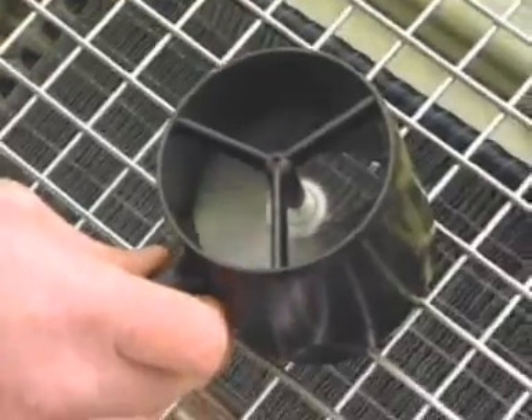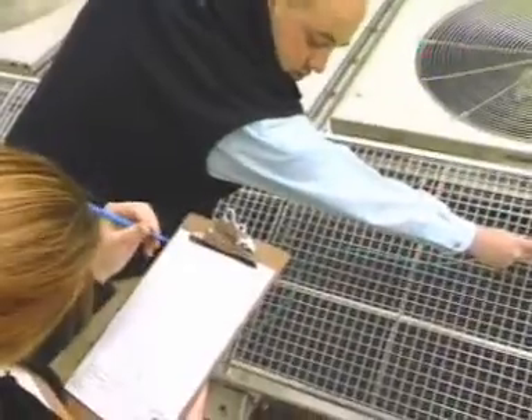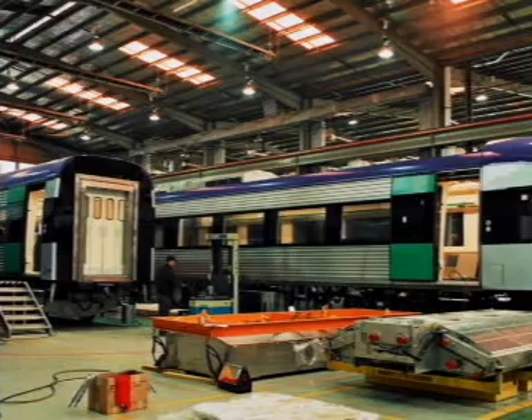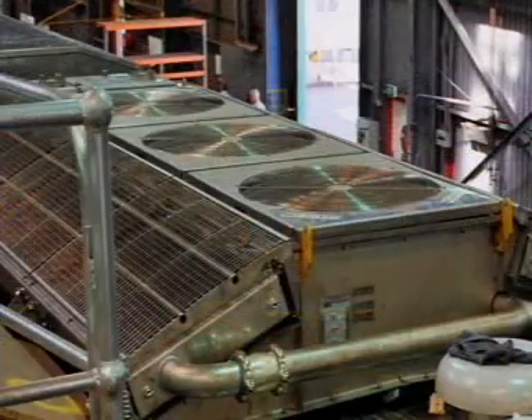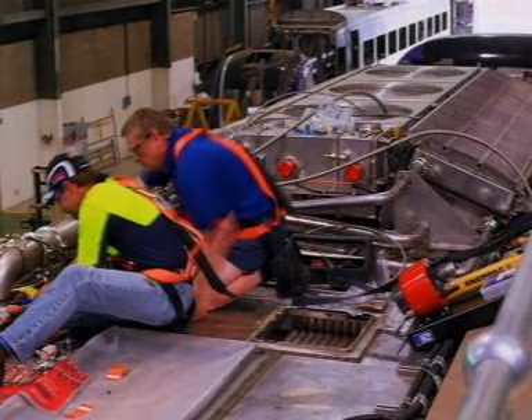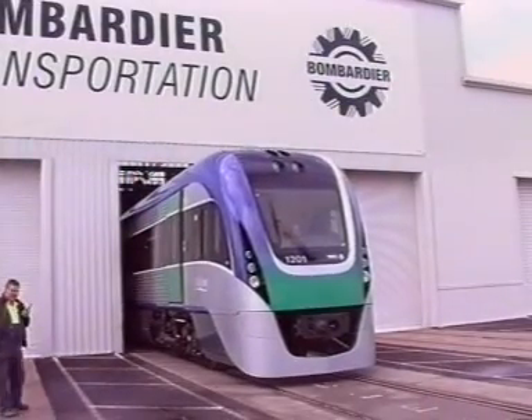Verification of airflow, noise and other design parameters were undertaken prior to delivery of prototypes. Having surpassed all quality assurance requirements, the cooling units went into full production, ready for just-in-time delivery to Bombardier Transportation, manufacturers of the powerful Velocity rail cars.